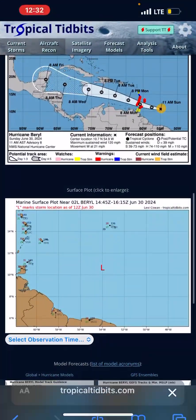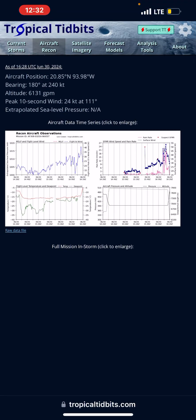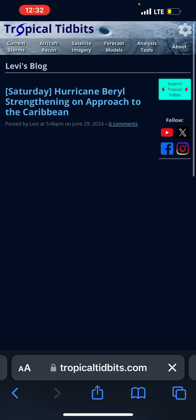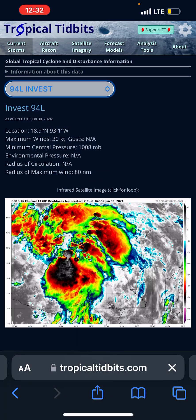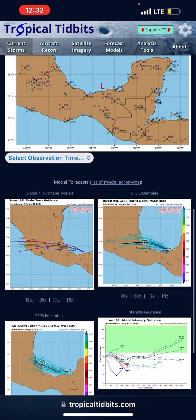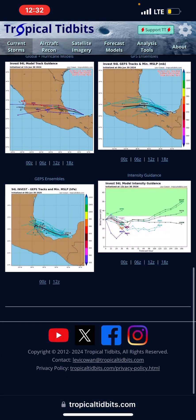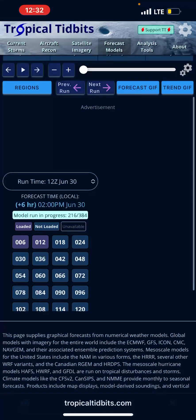Let's go ahead and take a look at Invest 94L. Aircraft reconnaissance is in it right now and they are finding some decent winds. However, it's not very organized and it's running out of time. The center is technically half over land, so that is messing with the storm system right now.